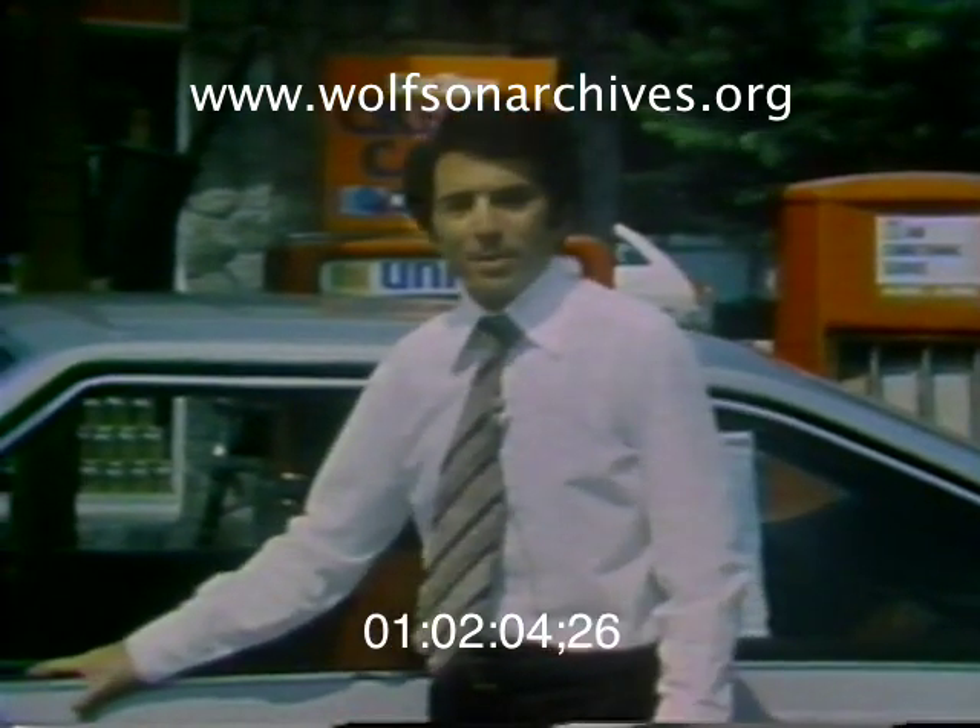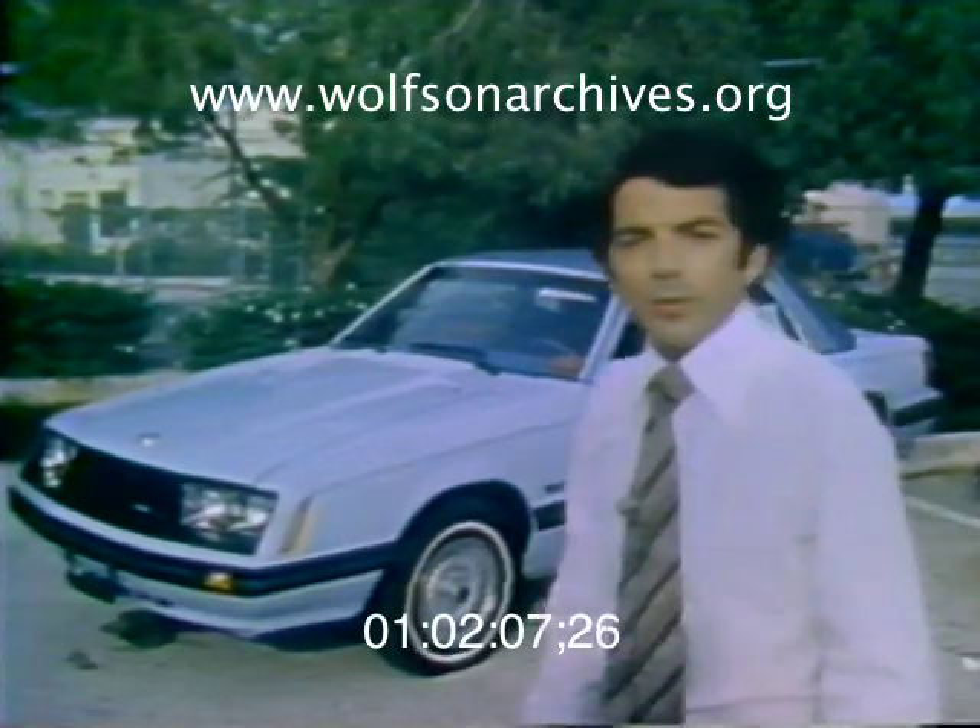That's our look at the AMC Spirit. Next week on Behind the Wheel, the totally new Ford Mustang.